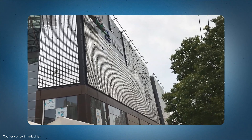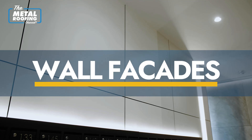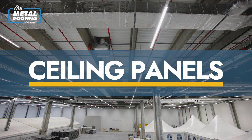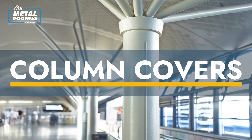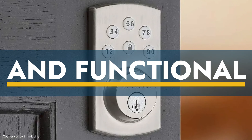We continue to scratch the surface of the applications we can satisfy, whether it's roofing, wall facades, fascia, ceiling panels, column covers — the list goes on. You have the opportunity to get the decorative side, but also the functional side with the durable surface and that natural metal look.